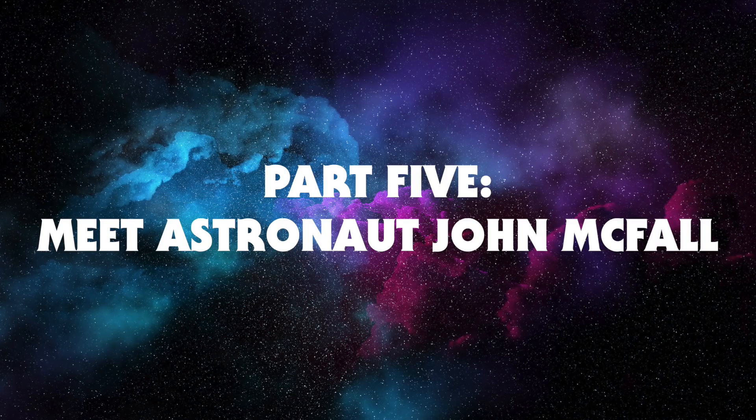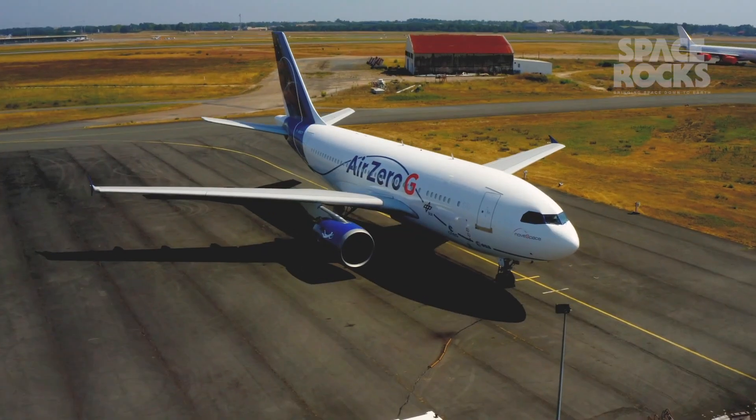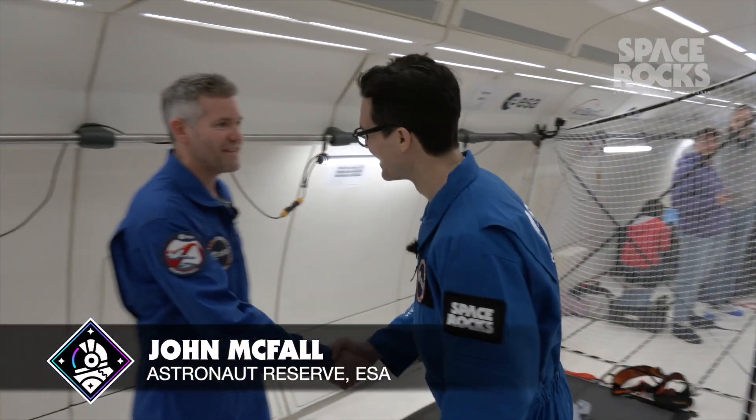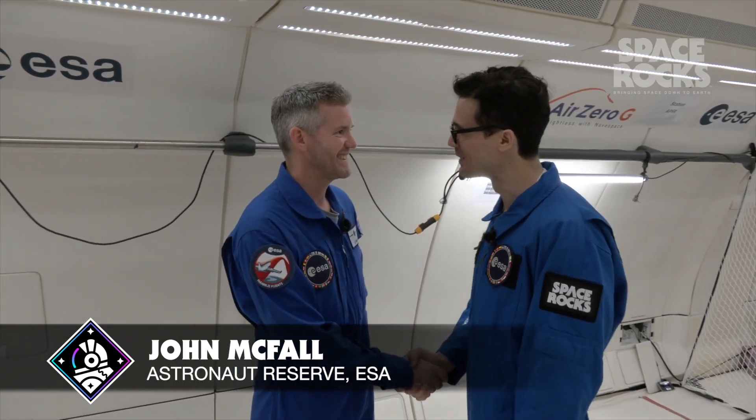Hi, I'm Steven Strait — you might know me from The Expanse — and here we are, about to experience Zero-G for the first time for real. It's a pleasure to meet you. So excited to be here, this is amazing.